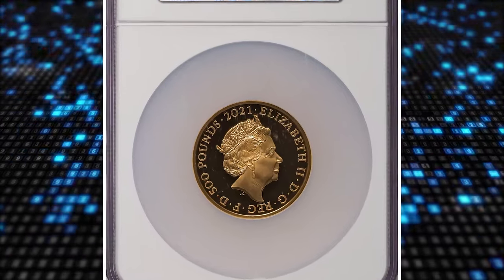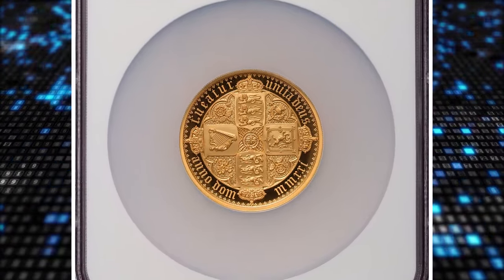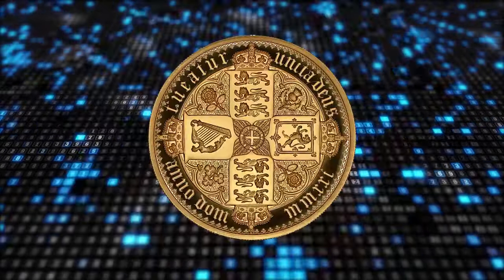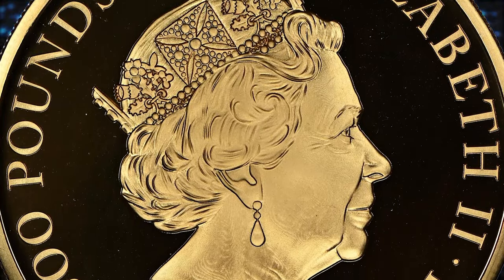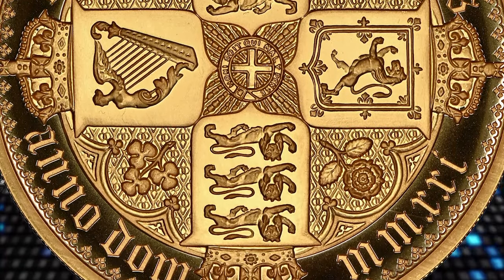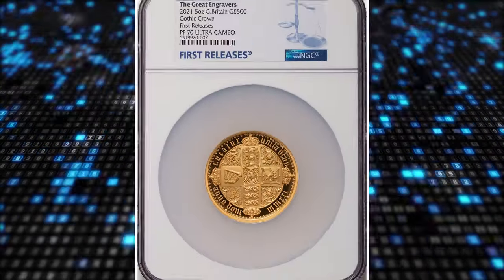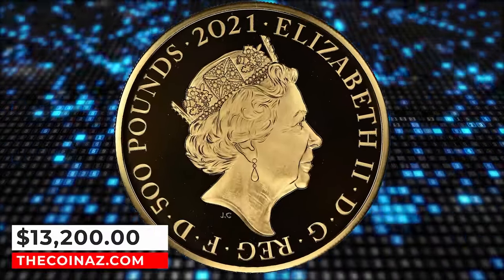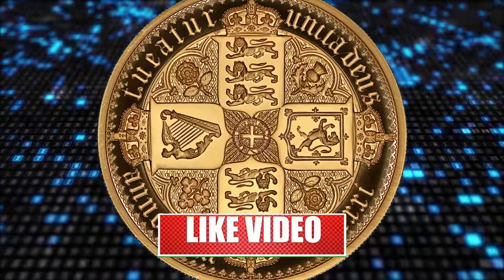Number 1: 2021 Elizabeth II gold proof Gothic crown quartered arms 500 pounds, graded as PR70 Ultra Cameo by NGC. This 2021 Gothic Crown coin is the third release in the Great Engraver series. The reverse features the quartered arms designed by William Wyon, previously seen on the Victoria Gothic Crown. The 5-ounce coin is struck to a proof finish from 999.9, 24-carat gold, with a face value of 500 pounds, weighing 156.295 grams and a diameter of 50 mm. Each coin is issued in a presentation box with a numbered certificate of authenticity from the Royal Mint. These coins have a mintage of 175 in this limited edition presentation and a total maximum mintage of 181. It was sold for $13,200.